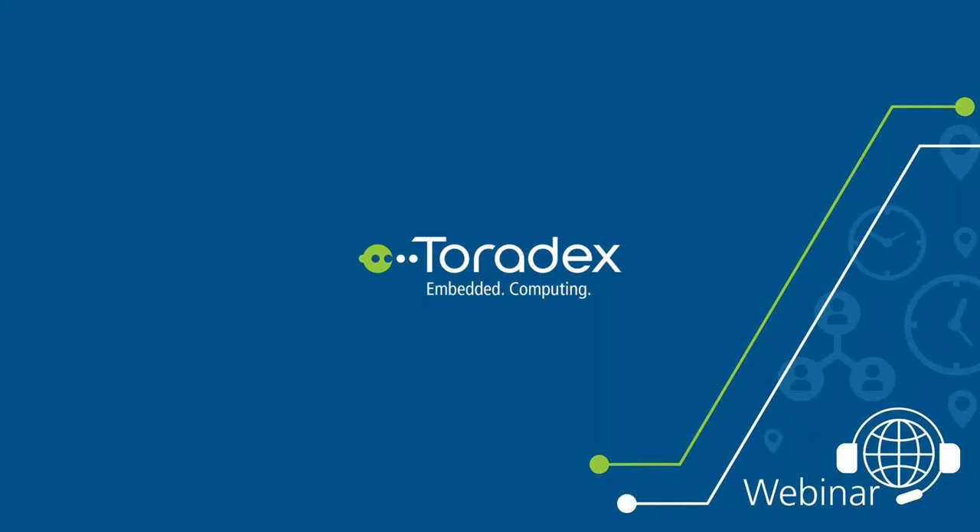Now allow me to introduce our partner, ITTIA. ITTIA specializes in data management software, and today we are going to get a look at their next generation embedded database technology, ITTIA DB SQL embedded. So without further ado, allow me to introduce Sasan and Ryan of ITTIA.